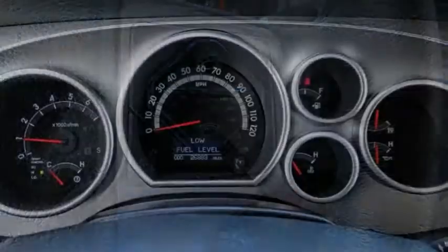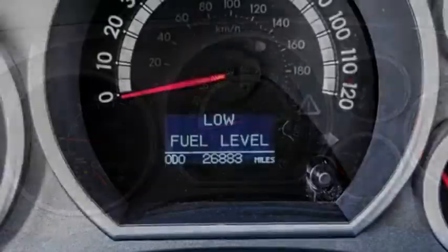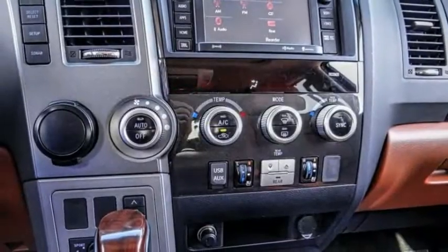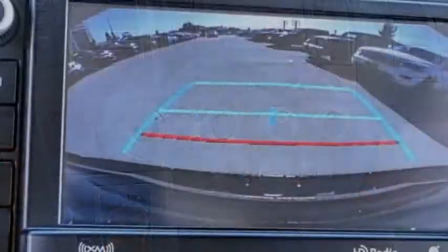This vehicle has less than 30,000 miles. Here are some of this vehicle's great options: electronic stability control, alloy wheels, power lift gate, brake assist.